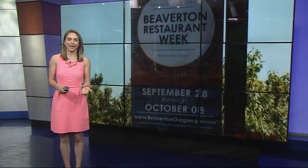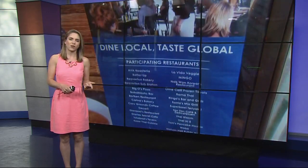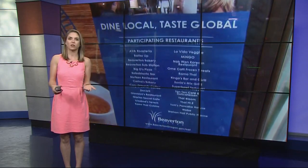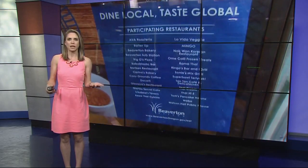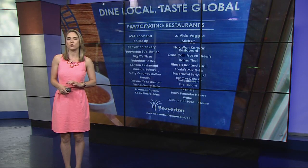Well, if that food and the wonderful Gloria is not enough to get you to go to Beaverton, how about a prize? If you go eat at any of the 28 participating restaurants, take a picture of your food, post it on Instagram with the hashtag BeavertonEats, you could win a $25 gift card to one of the restaurants. Beaverton Restaurant Week kicked off today, goes through next Sunday, October 8th. You can find the full list of restaurants and all the menu items at BeavertonOregon.gov.